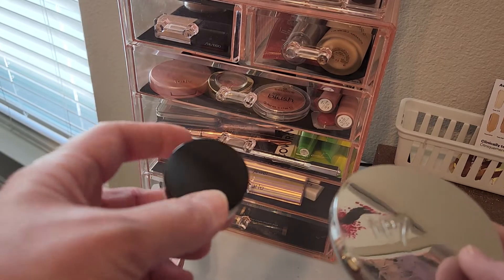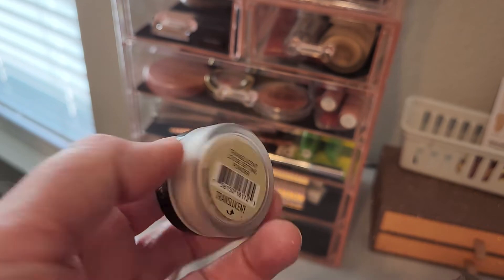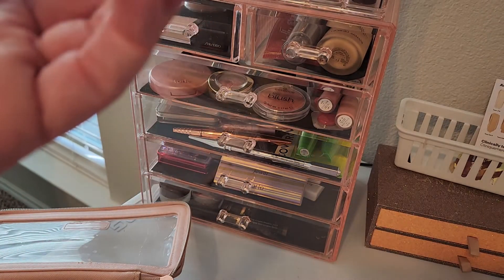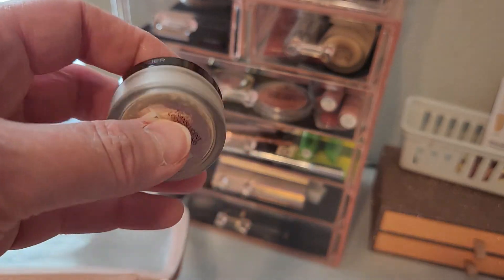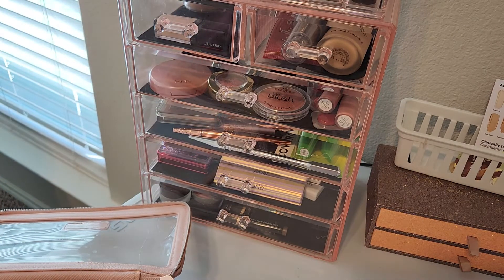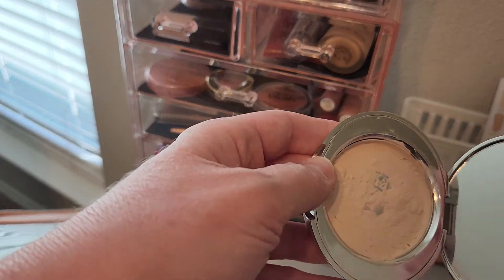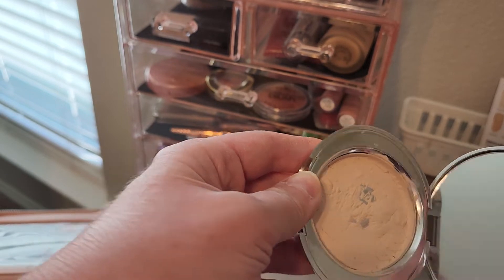For powder and setting powder, I'm going back and forth between this mini of the Laura Mercier Translucent Setting Powder — I'm trying to finish this, and I'm more than halfway done. It's in my Back to School Project Pan with a target to finish before mid-December. And every once in a while I'm also trying to use up this No7 Lift and Illuminate Powder, which I've already repressed after hitting pan on it.